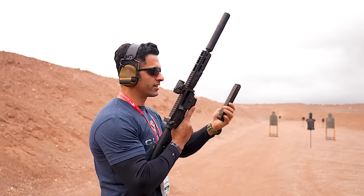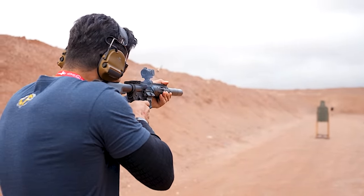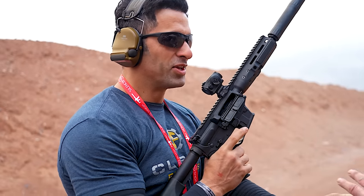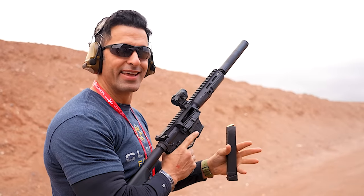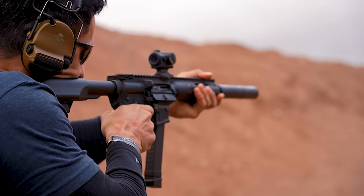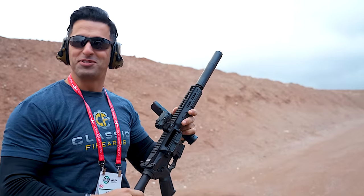I think we should just shoot and see how that hydraulic buffer system feels. Let's do it. So we've got this nice Glock magazine — let's give it a try. You know what? You are not kidding about that. The recoil is there, but it's so damped. It's so good.